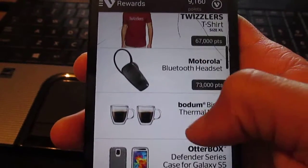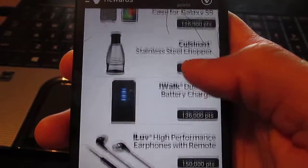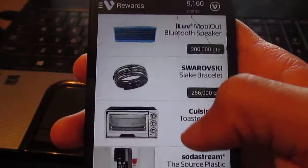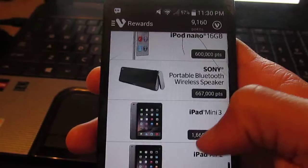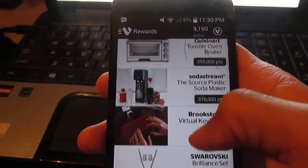Under products you can get Twizzlers, all types of Twizzler stuff, a Bluetooth headset, thermal mug, mystery boxes, a battery charger, earphones, headphones, and things like that. If you go all the way to the bottom, you can get an iPod nano, iPad mini, iPad Air, and stuff like that.